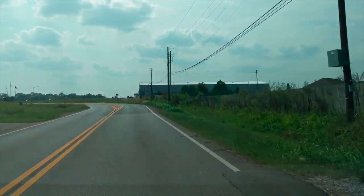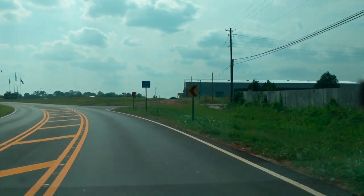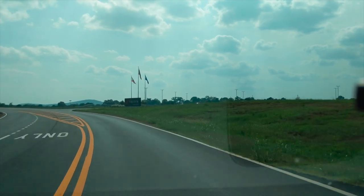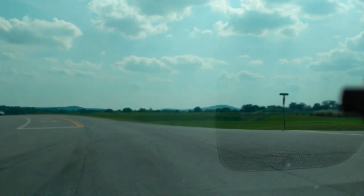Friends, subscribers, internet strangers, what's up? Look out the front windshield. They don't draw days up much nicer than this. It's cloudy and overcast but plenty of sun here in Huntsville, Alabama.